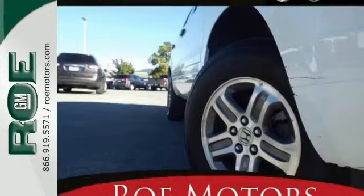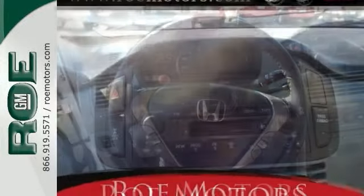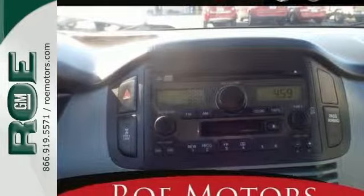Special features include four-wheel drive, heated leather seats, moonroof, electronic stability control, heated mirrors, and more. Come see it for yourself and take it for a test drive today.